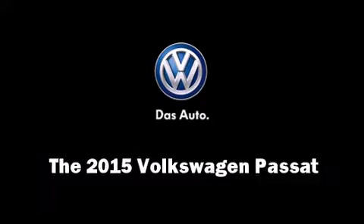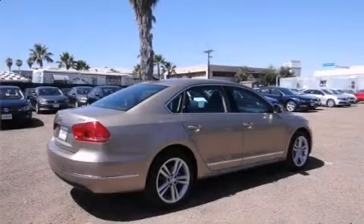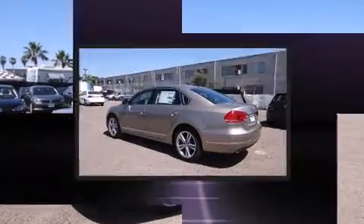The 2015 Volkswagen Passat. This four-door, five-passenger sedan is ready to drive off the showroom floor.